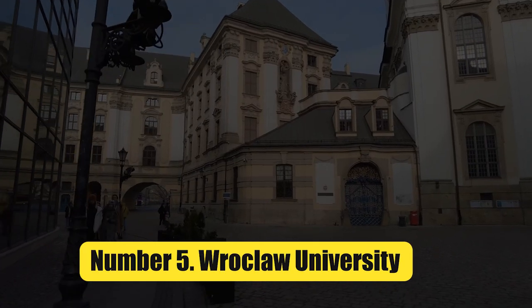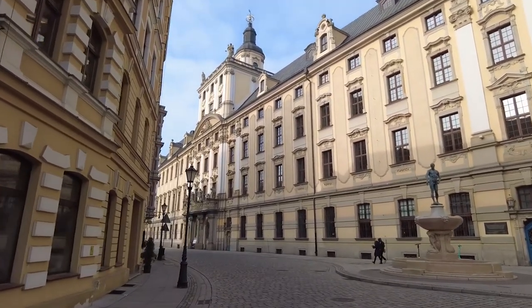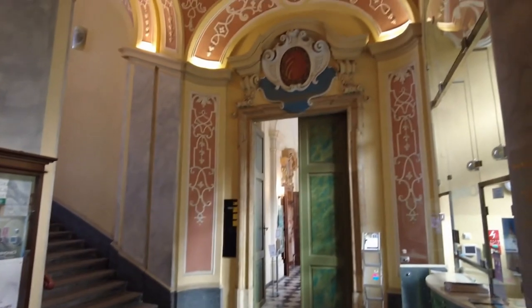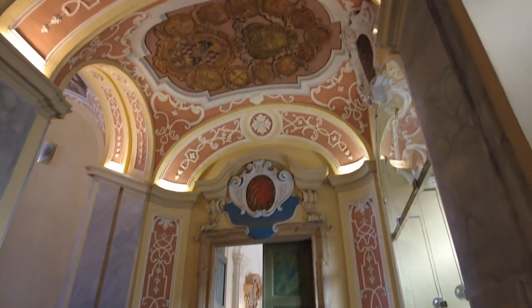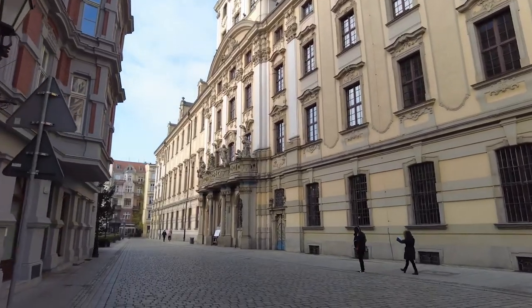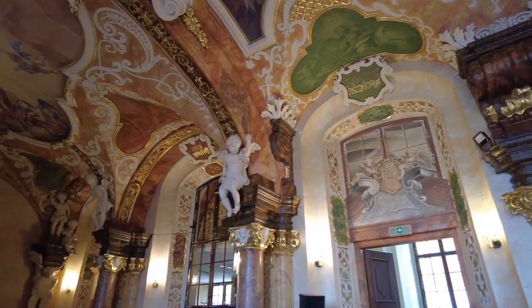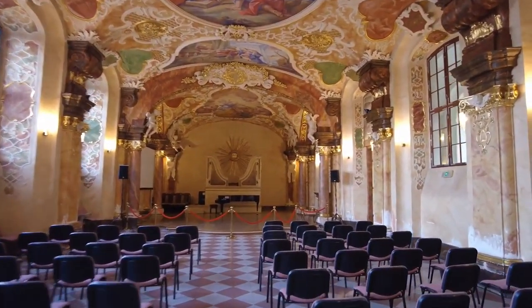Number 5: Rotschlau University. The main building of Rotschlau University is part of a larger complex of Baroque-style buildings that includes a former Jesuit college and church. The building is home to the Rotschlau University Museum, the Leigh-Puldenum Hall, which is a beautiful example of Lower Silesia's Baroque style, and the Oratorium Marienum, which has been a famous concert hall for more than 200 years.